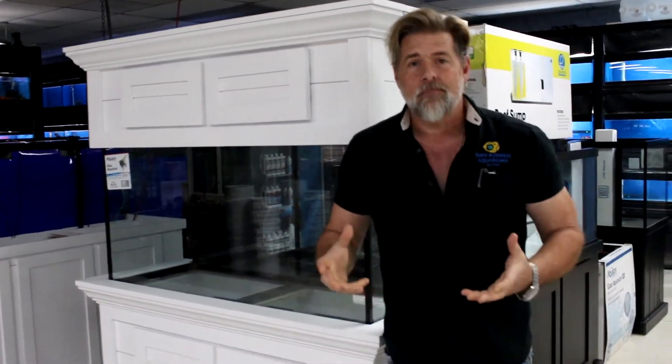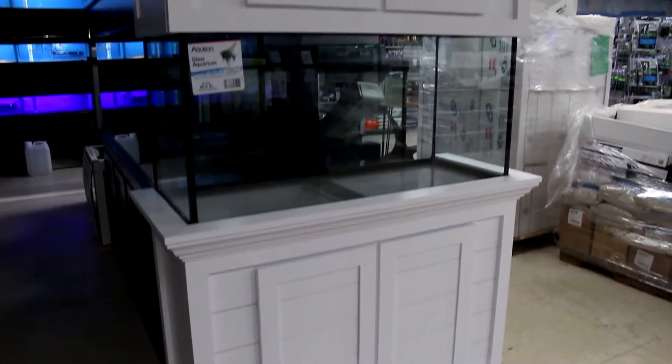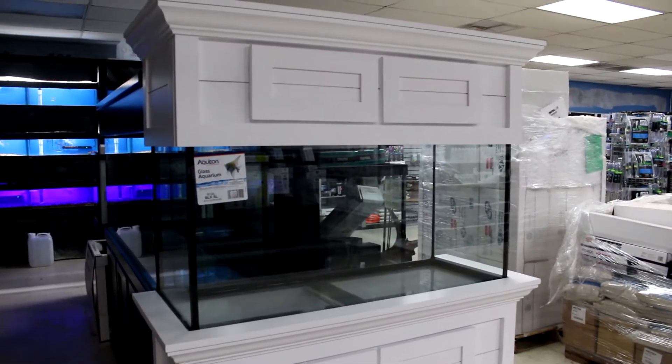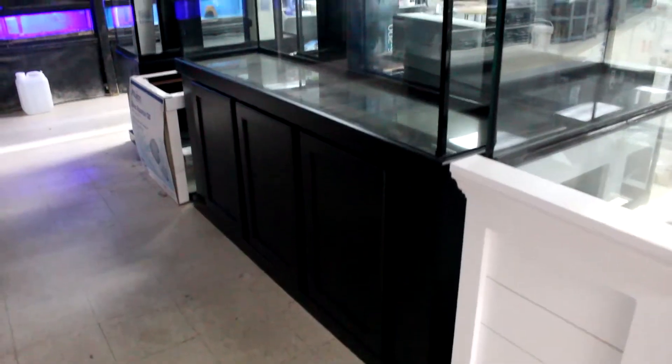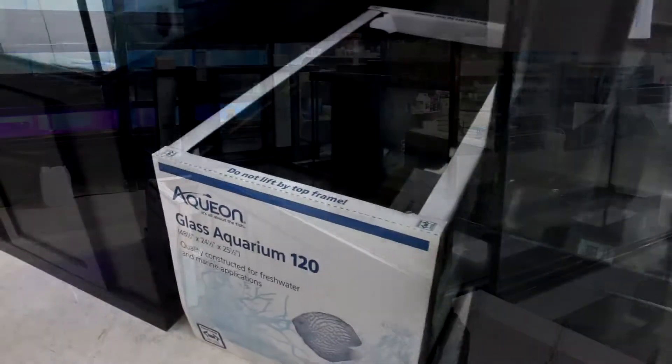Hey everyone, welcome to the Saltwater Weekly Update — lots happening here at Fishy Business as always. Before we get into the saltwater fish, the biggest thing happening right now is all the tanks we have in here. As I've stated in recent videos, March and April are the big times to buy tanks because it's when we're getting our best discounts and when we can offer our best discounts, other than Christmas of course.